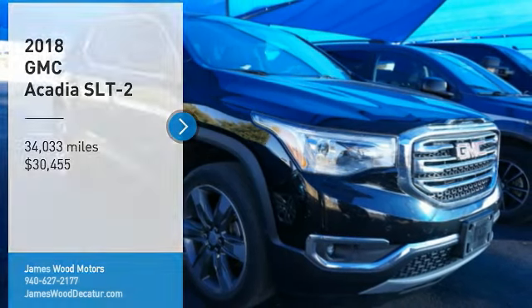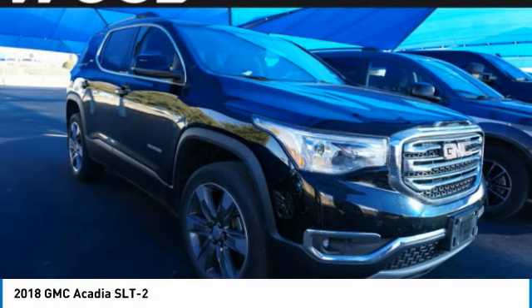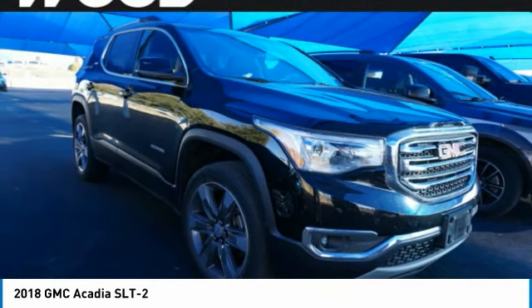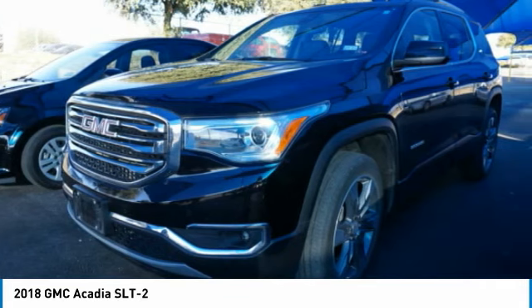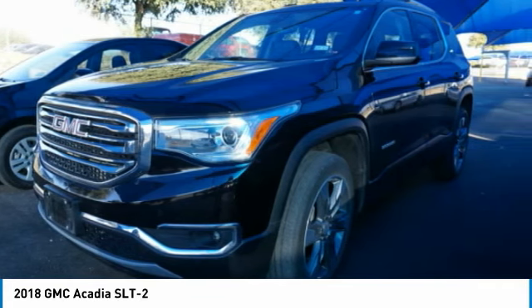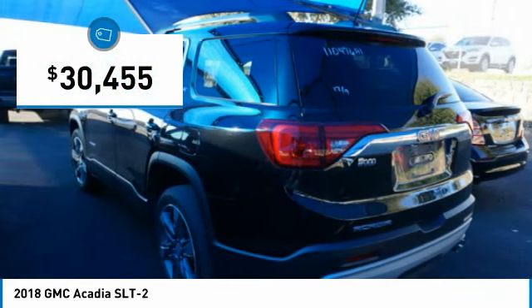Take a ride in the 2018 Acadia. The GMC Acadia has great capability coupled with exceptional safety, offering better fuel economy, advanced technology, and thoughtful ergonomics. The Acadia is a premium utility that rejects compromise and is priced below $35,000.